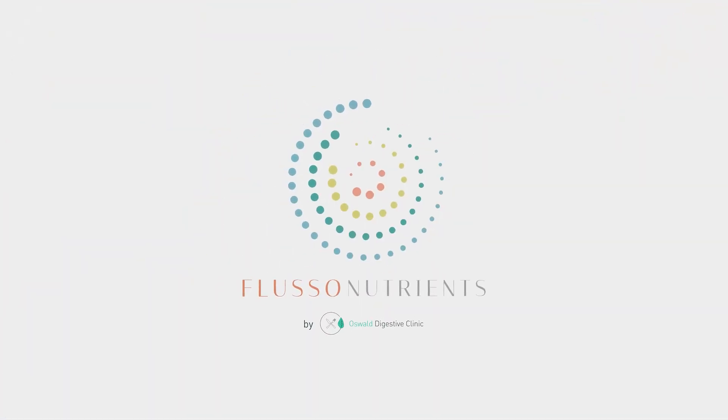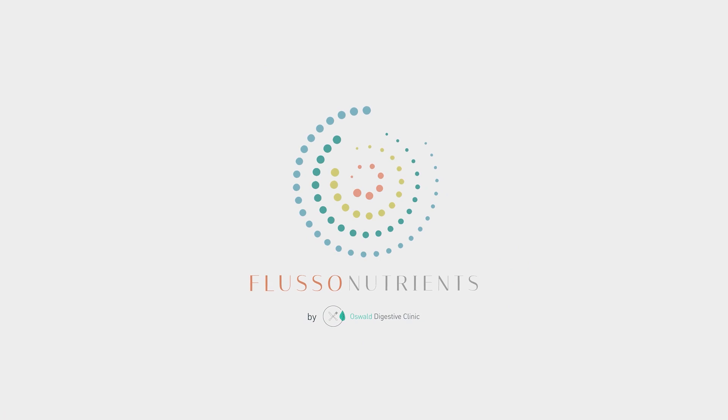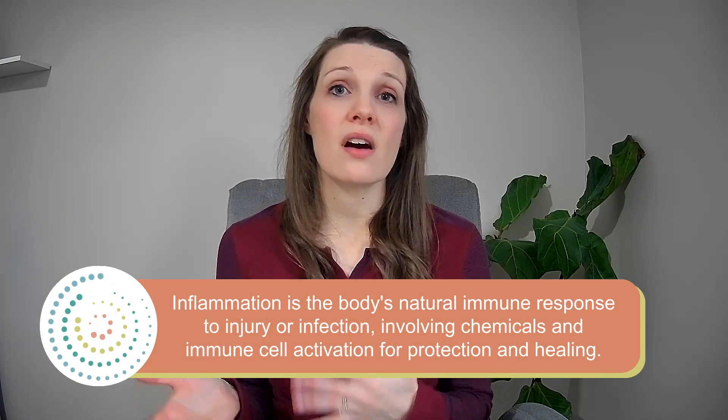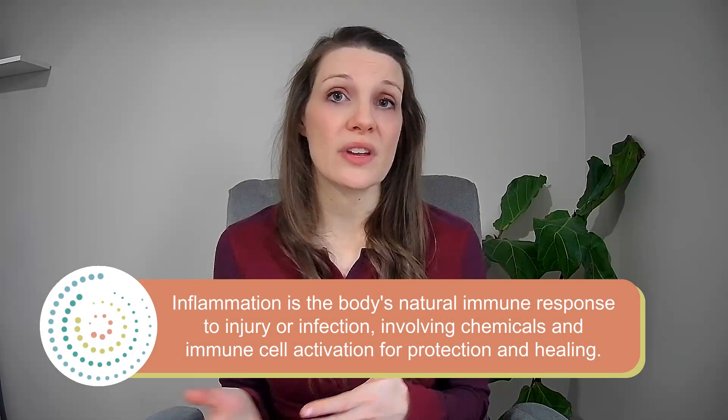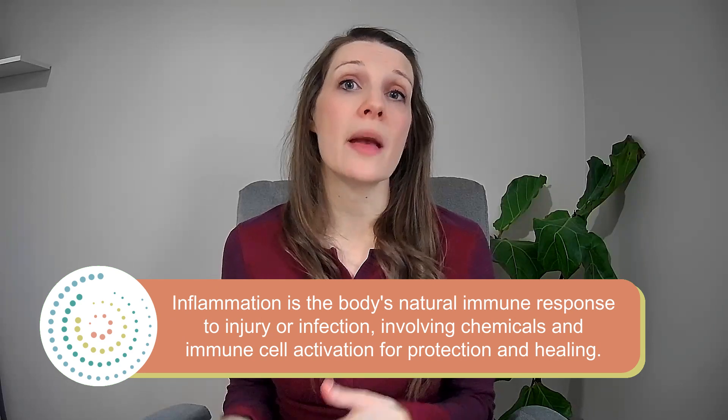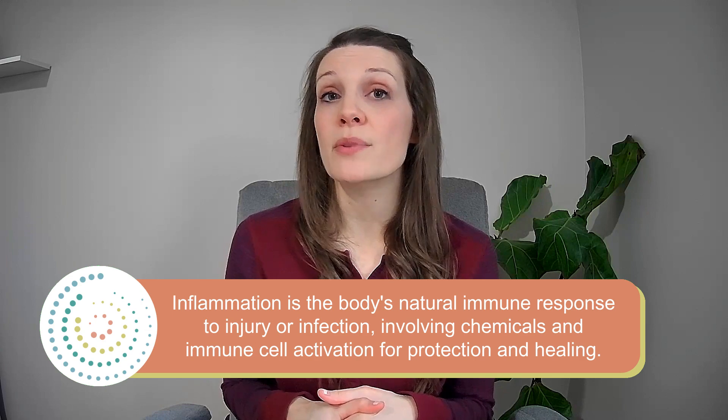So without further ado, let's dive into today's topic. Inflammation is a natural response of our body's immune system to injury or infection. It is a complex process that involves the release of chemicals and the activation of our immune cells to protect the body and to promote healing.